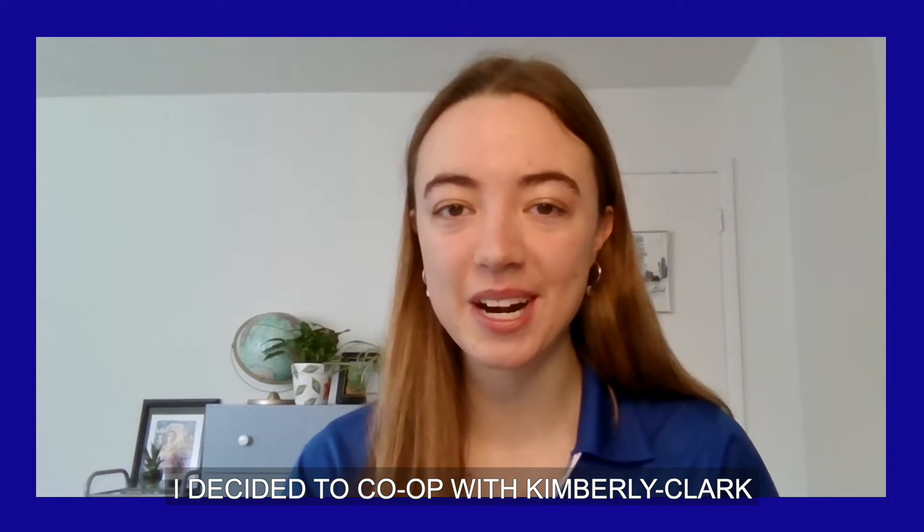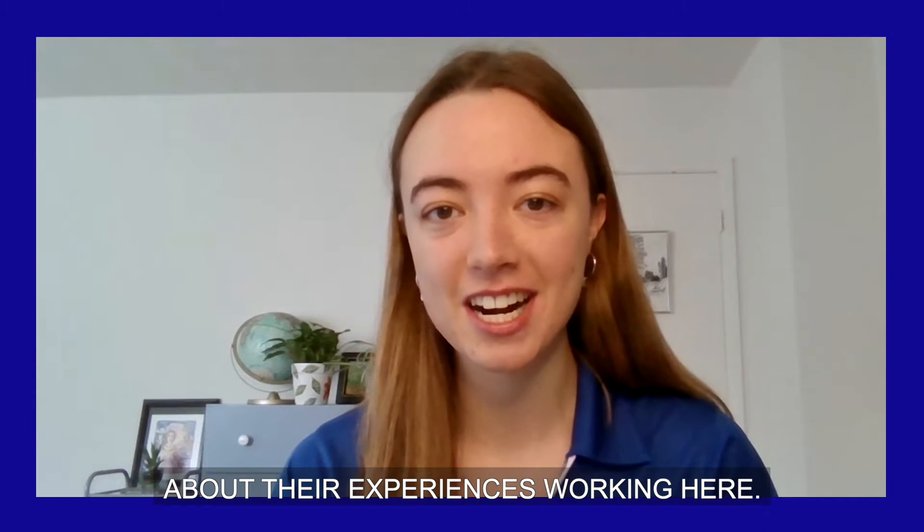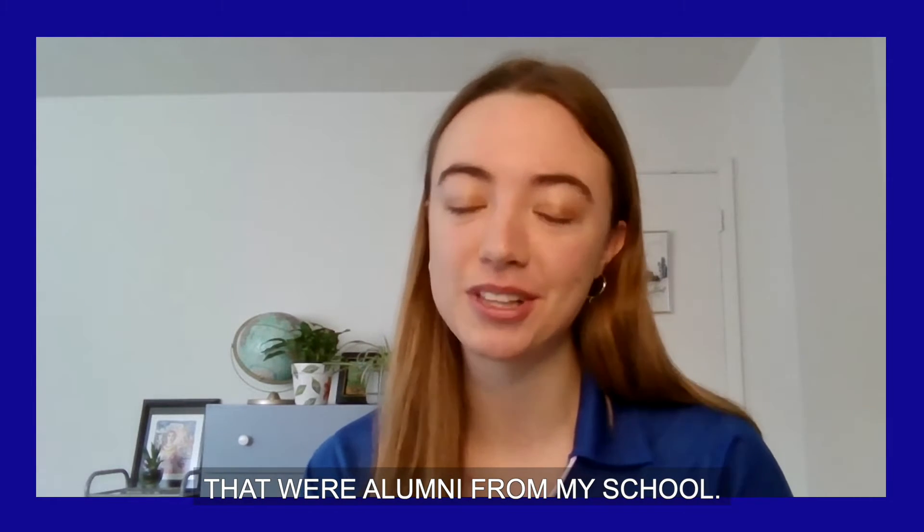I decided to co-op with Kimberly-Clark because I had heard great things from my peers about their experiences working here, and I also have a good relationship with recruiters who came on campus that were alumni from my school.